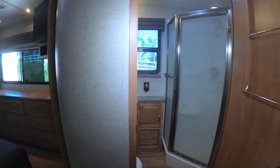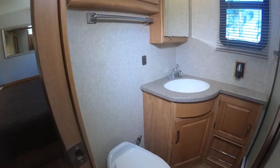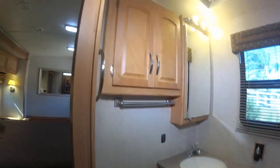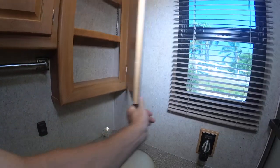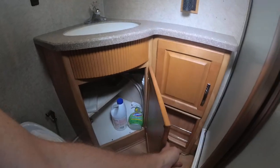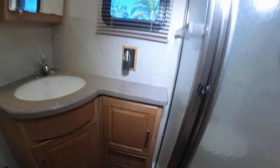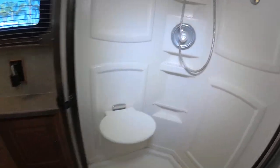Let's take a look at the bathroom area. It's got a private bathroom with a porcelain toilet, beautiful cabinetry, and a medicine cabinet. The air conditioning is blowing very cold air right now. Lots of storage in here. Here's the full shower with a bench — I'm almost five-nine and I fit in here pretty good.